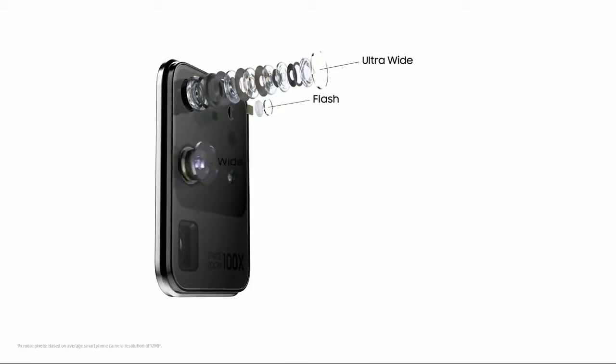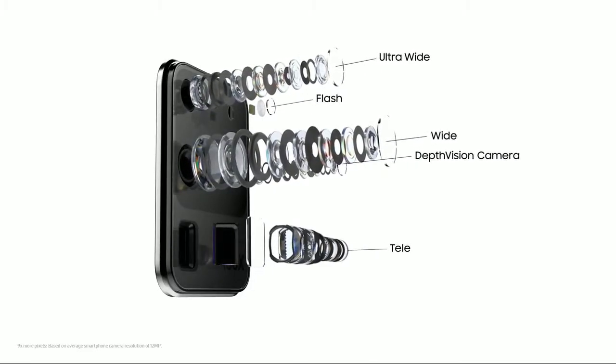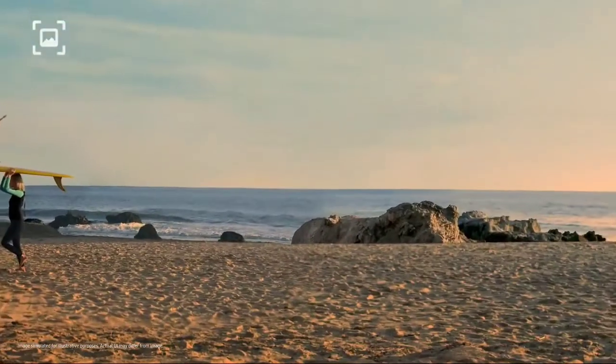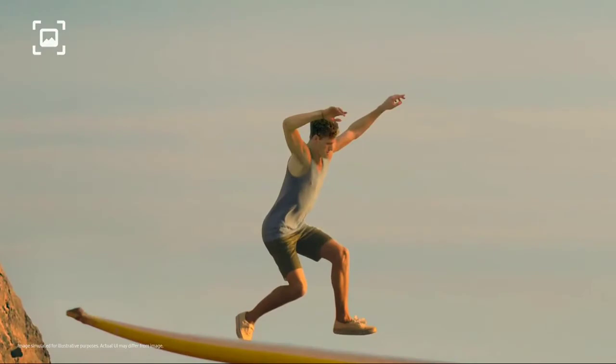At the heart sits our AI pro-grade camera system with nine times more pixels than most cameras. That means you can forget about 12 megapixels, because with epic 108 megapixel photos you can now pinch in and in — then take another photo from that, and it will still be pin sharp.